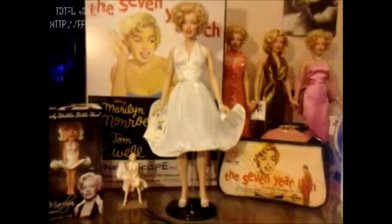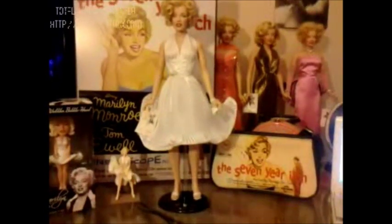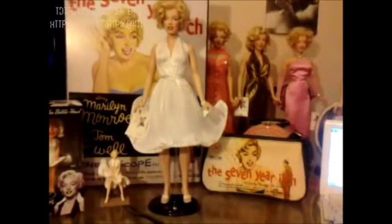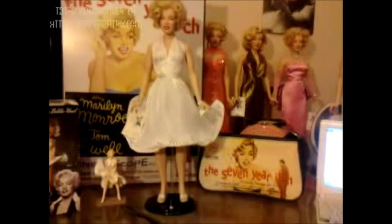Hi, today I'm featuring my Franklin Mint's Marilyn Monroe Seven Year Itch Vinyl Portrait Doll. She's wearing a replica of the famous white dress Marilyn wore during the subway scene in the movie The Seven Year Itch. If Marilyn is known for any image, I'd say that it would have to be this one.